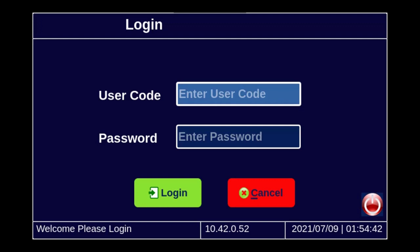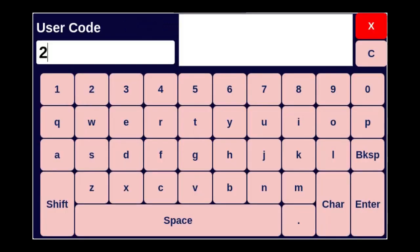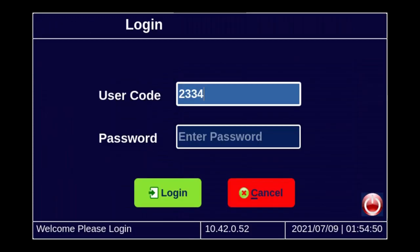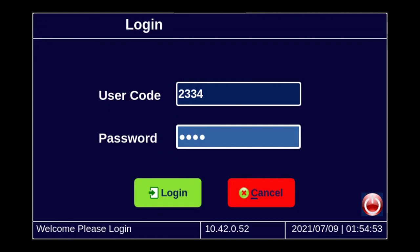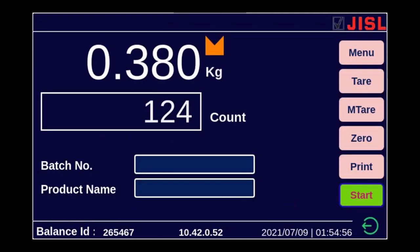I am entering the user code of operator. You have this on-screen keyboard, and I am entering the user password and logging in.